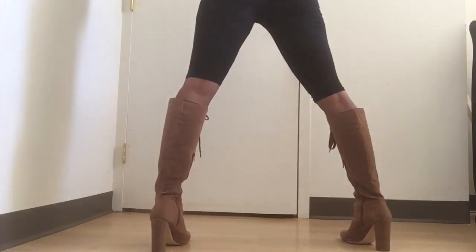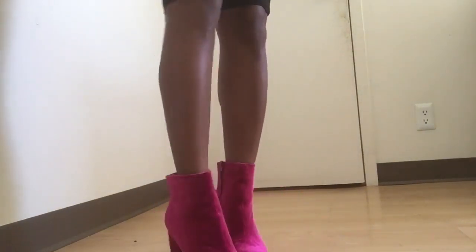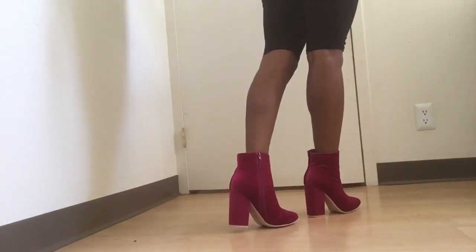Yeah guys, I actually got these from Just Fab. I think these are so sexy and cute. You can dress it up — you can get sexy but still be chilling. I also got some super cute booties from Just Fab, too. So cute. They're very soft material. I love the color. I cannot wait to find an outfit to wear with these.